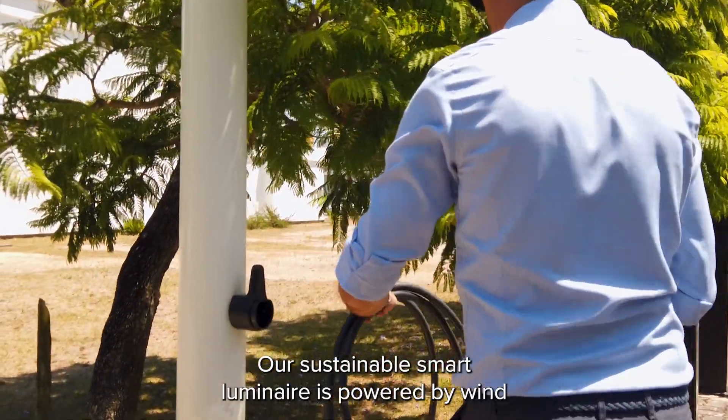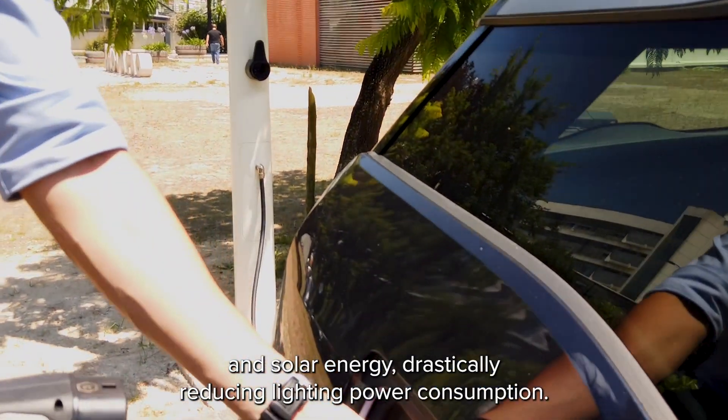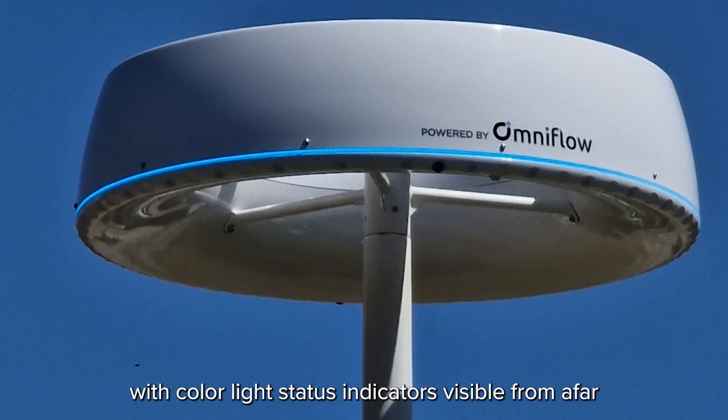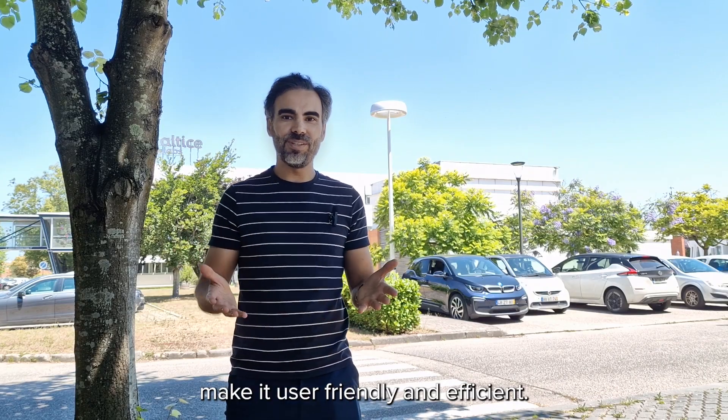Our sustainable Smart Luminaire is powered by wind and solar energy, drastically reducing lighting power consumption. It features an integrated EV charger with color light status indicators visible from afar, making it user-friendly and efficient.